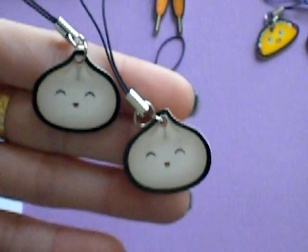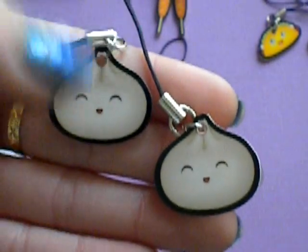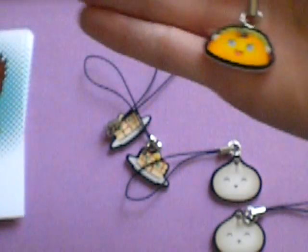And then she sent me two pork buns. These are bigger — two pork buns with cute faces. And three tacos.